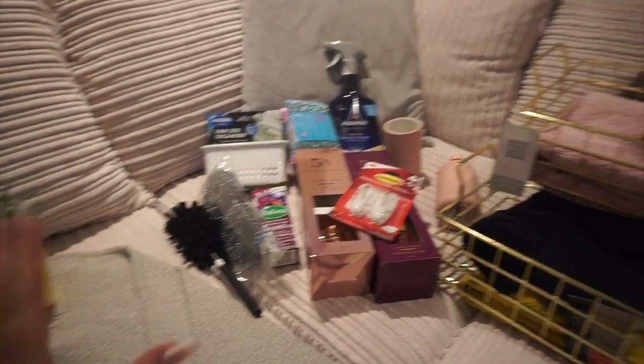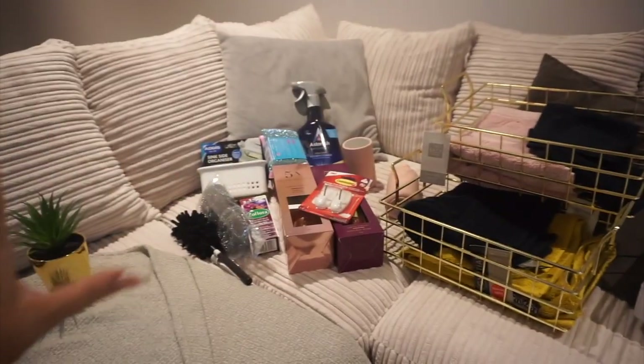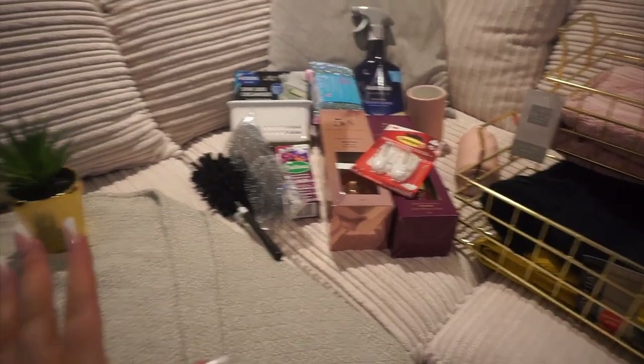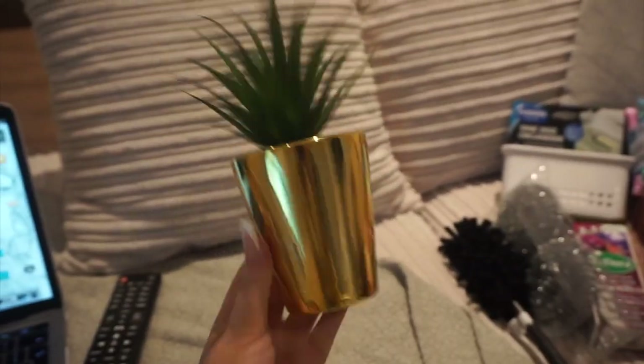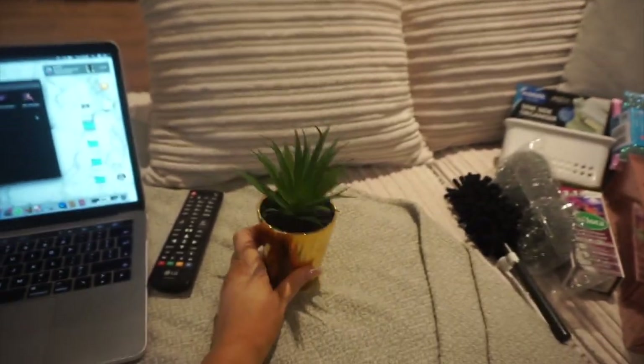I didn't want to do this exactly like my other videos so I'm just doing a little overview. It's now dark outside - I've had a few hours of getting my life together and it's been amazing. The only thing I actually got from B&M is this plant to go in my bathroom because it was gold. Other than the food bits, that's the only thing I got from B&M. Anyway, moving on to what I got from Dunelm.